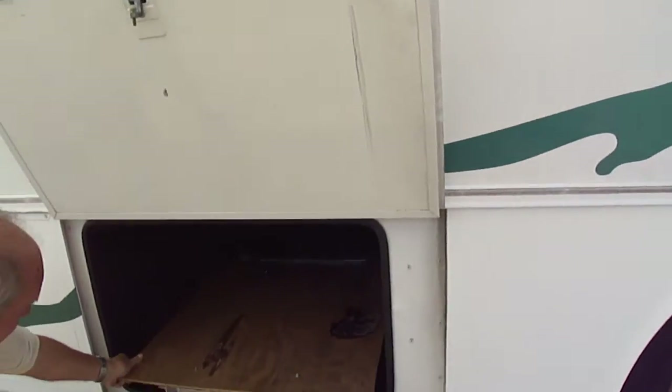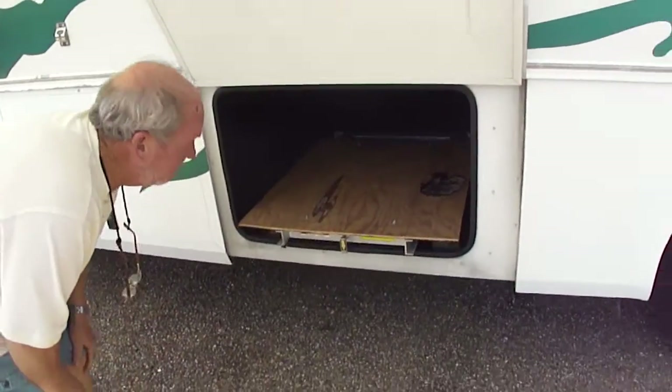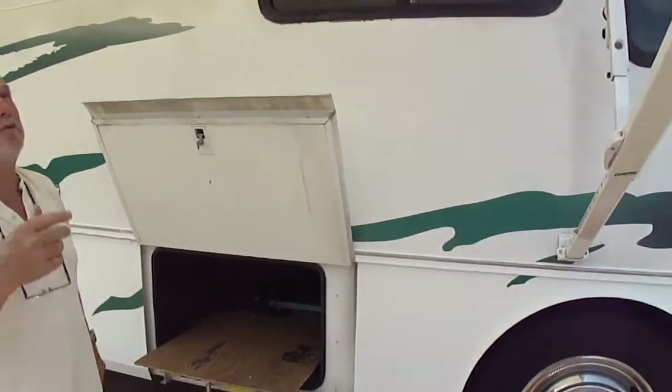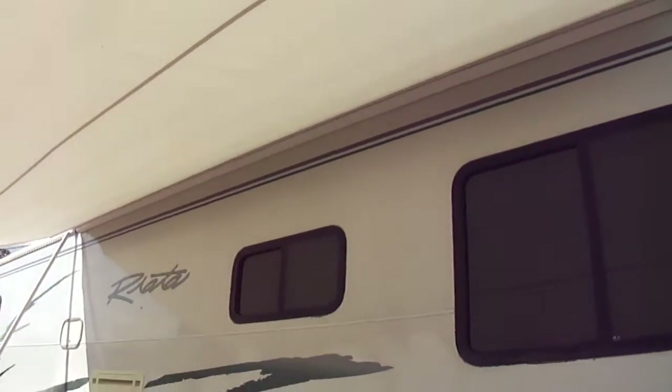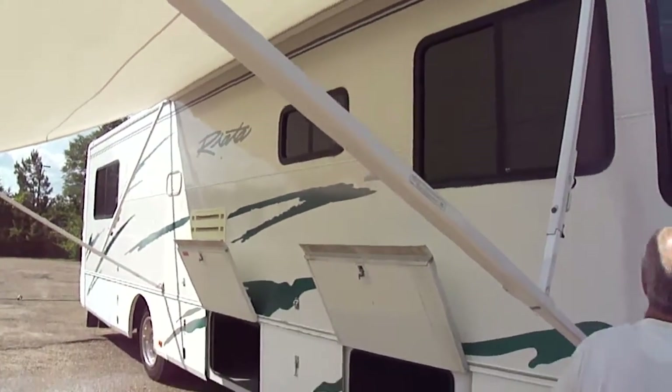The slide goes all the way out — it slides in and out. See that? Pretty cool. Actually, that awning is brand new. The fabric had to have been replaced at some point — yeah, probably. It's a $2,000 job.